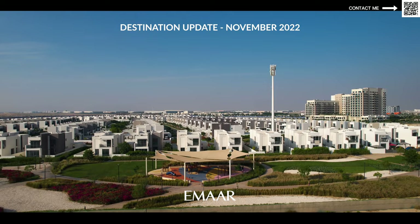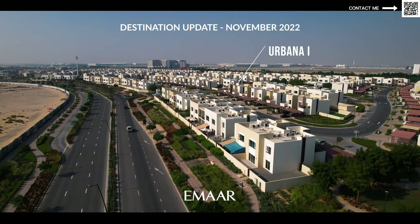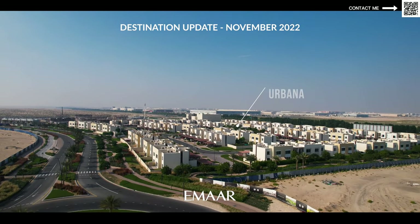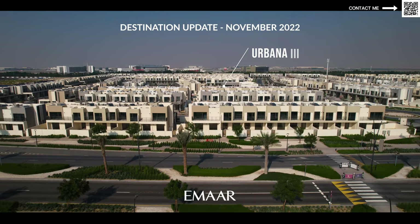Emaar South is going to be a golf course community — in fact, the golf course is already there. We have a lot of people living there already in projects like Urbana, which were handed over years ago. It's very close to the Al Maktoum airport and the Expo 2020 site, so this is going to be a very happening area. The Dubai government is really focusing on Dubai South as a development, and as Dubai gets concentrated on this side, we're of course expanding towards the south of Dubai as well, towards Abu Dhabi.